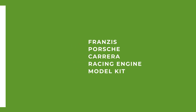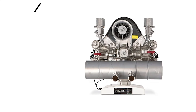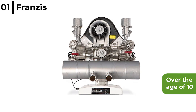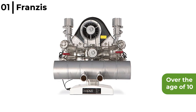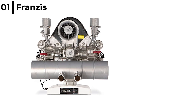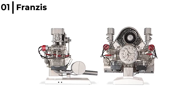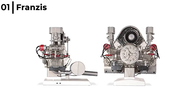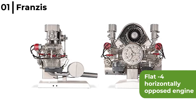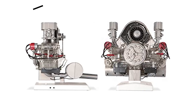Finally, the last model engine kit is the Franzis Porsche Carrera Racing Engine Model Kit. This 300-piece kit is aimed at anyone over the age of 10. The 547 Carrera Porsche Racing Engine is considered unique in the world of racing because of the numerous races it has won. It is an officially licensed Porsche product at a scale of 1 in 3, featuring the iconic flat-4 horizontally opposed engine with all moving parts such as the crankshaft, pistons and valves, matching the real thing along with the original sound.